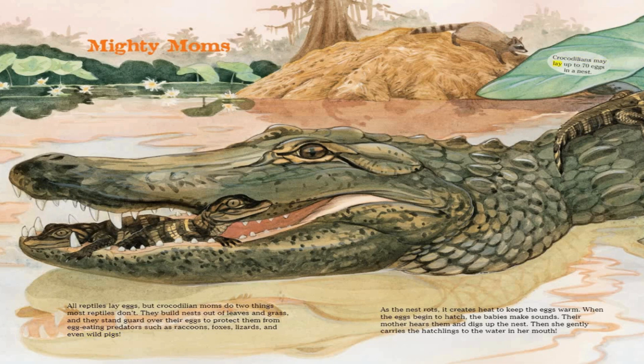Crocodilians may lay up to 70 eggs in a nest. As the nest rots, it creates heat to keep the eggs warm. When the eggs begin to hatch, the babies make sounds. Their mother hears them and digs up the nest. Then she gently carries the hatchlings to the water in her mouth.